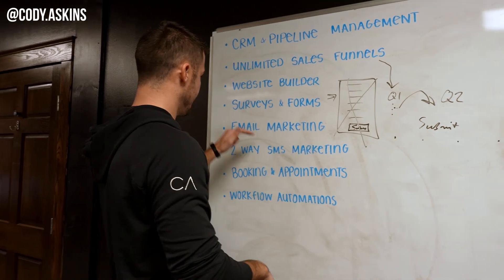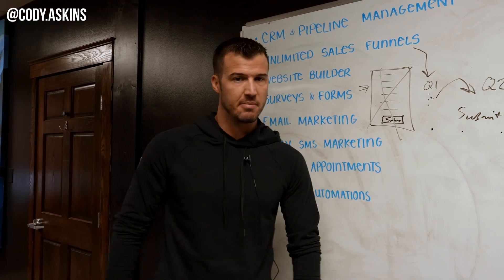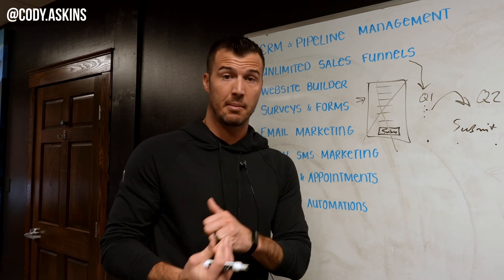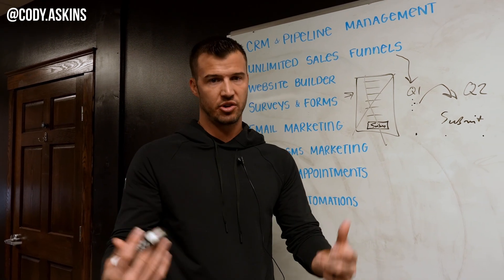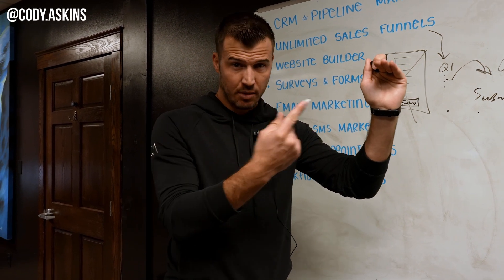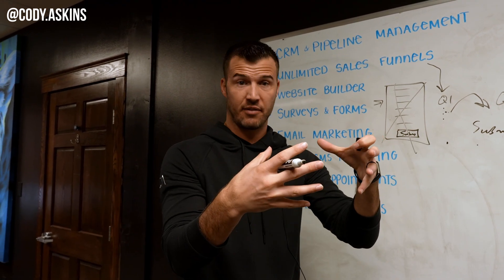Number five is email marketing. You can do this inside of Go High Level. We have a hundred thousand agents on our email list and we email all the time. I believe in email marketing for follow-up — if you can automate it, I believe in it. You can use ads, funnels, and forms to grow your list and then automate from there. When it comes to email marketing, the goal of the subject line is not to tell them everything — it's to sell the click so they actually go in and read the email. Then inside the email, you're selling the next step.